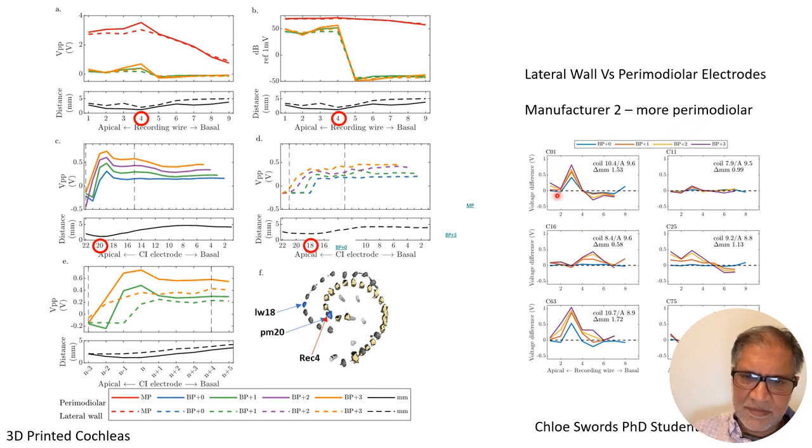For perimodial versus lateral wall, where zero means no difference, most cochleae show some effect, but it's very variable by cochlea. In sum, there is a significant effect for the truly focused electrode configurations, but not so much for monopolar stimulation.